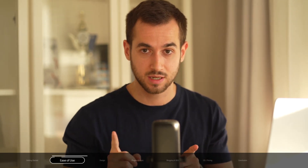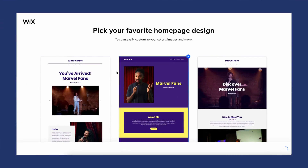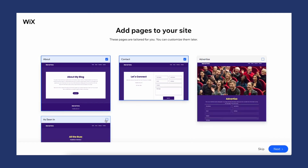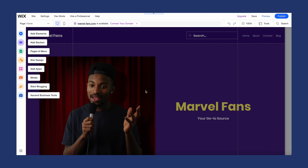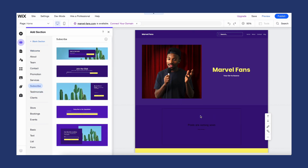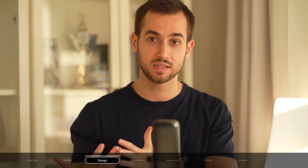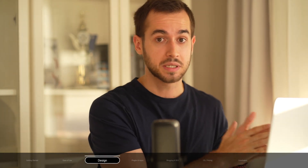Let's jump over to customization — spoiler alert, WordPress wins. With Wix, you get over 800 free templates categorized by industry, pre-filled with example content to give you an idea of what your final website could look like. You can use Wix's built-in theme editor to tweak colors, add sections, and rearrange blocks. But one big disadvantage is that you can't change a template once you've selected one — you can customize it, but you cannot switch to a different template.